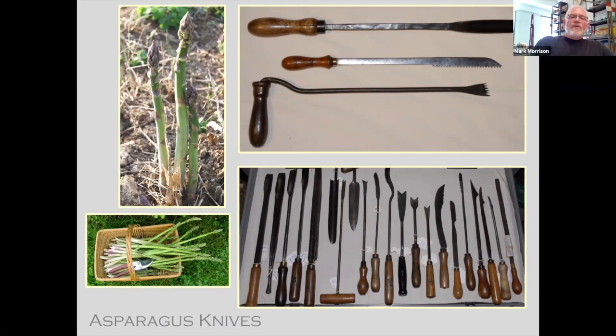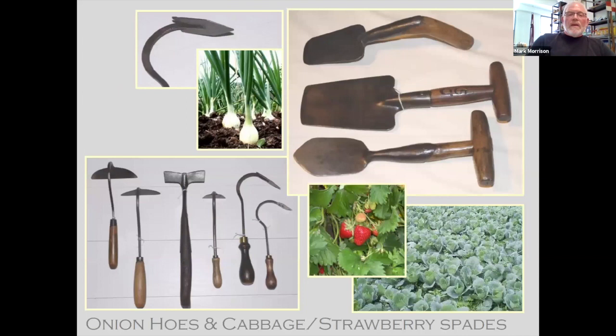Asparagus knives — a lot of people don't realize that the Europeans, the French in particular, would never eat the green. They would make soup out of the green asparagus and would only eat the white below the crown. So the French love serrated asparagus knives. The British developed the gouge type that you would insert in the ground and cut underneath, pull out and get the white — which is actually cultivated and grown today, though we don't find it that often.